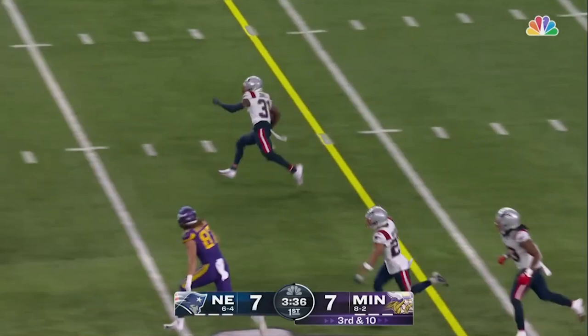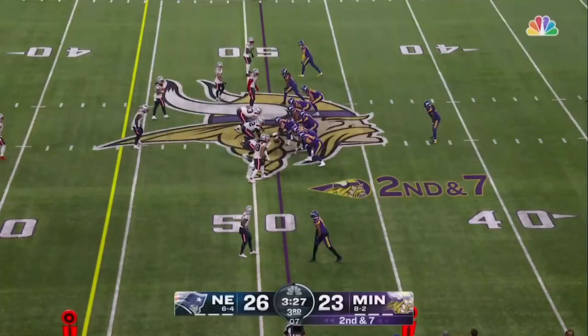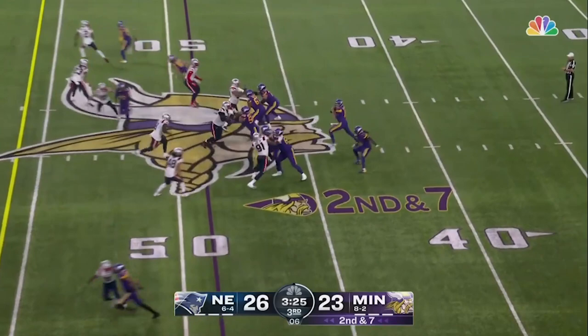Cousins has time, and he throws the interception. Jonathan Jones with a lot of space. Jones across midfield, inside the 30, Jones getting a block in front. Peppers out of bounds.